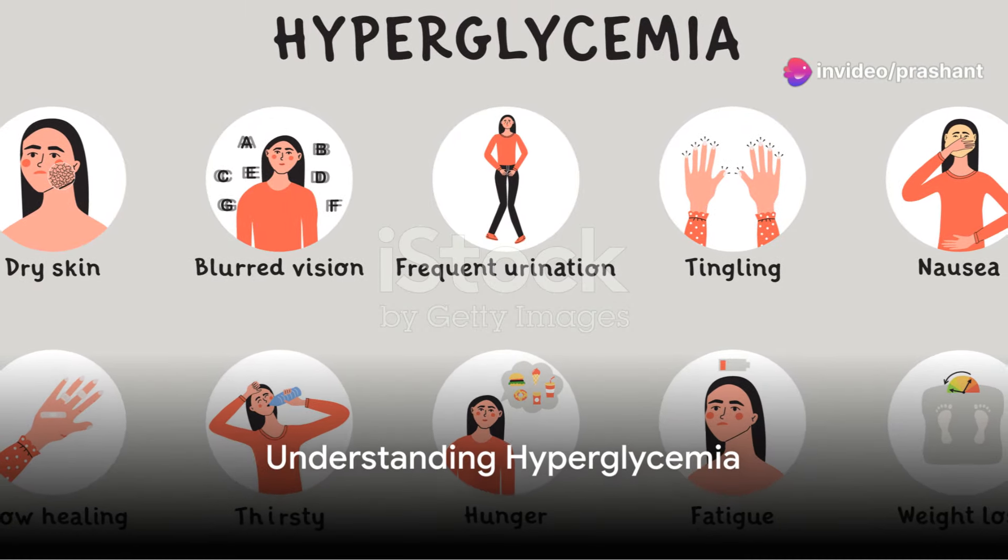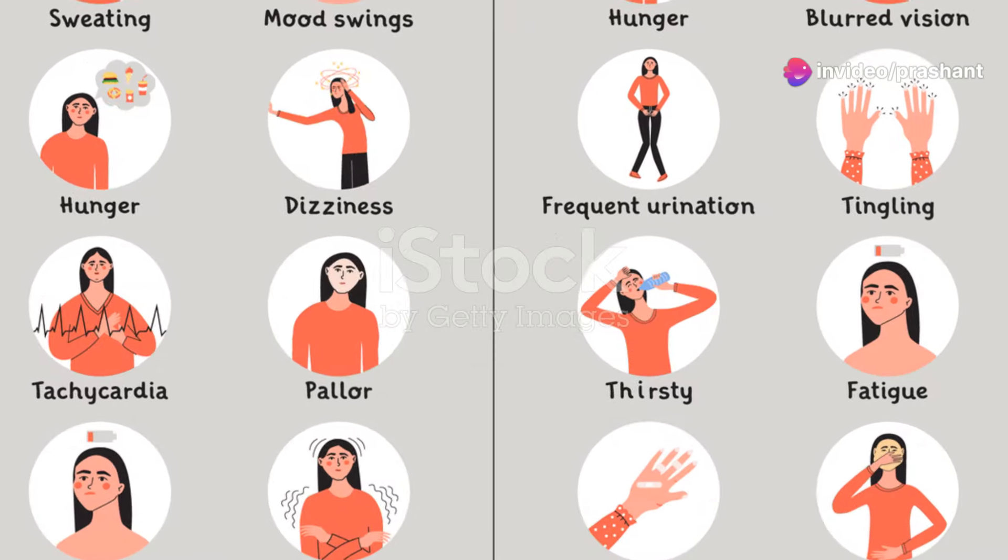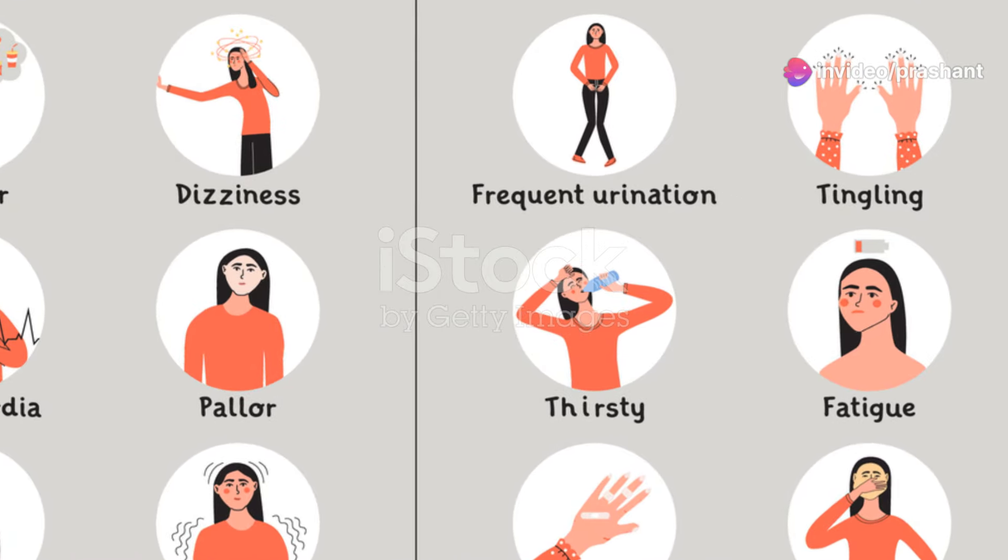Imagine feeling constantly tired, thirsty, and overwhelmed without knowing why. Welcome to the silent struggle of hyperglycemia.